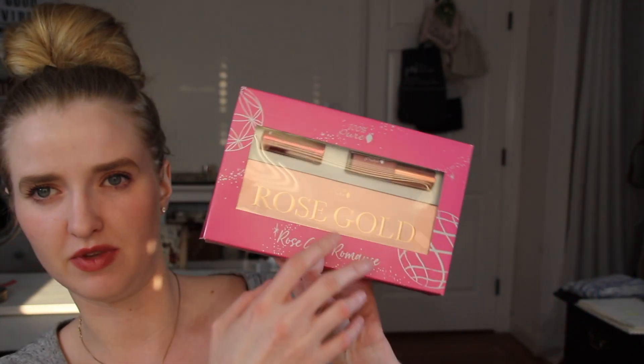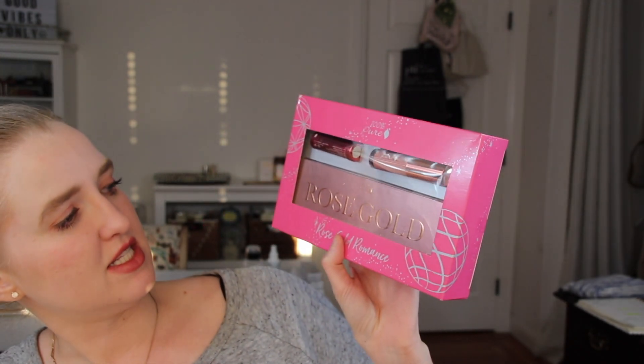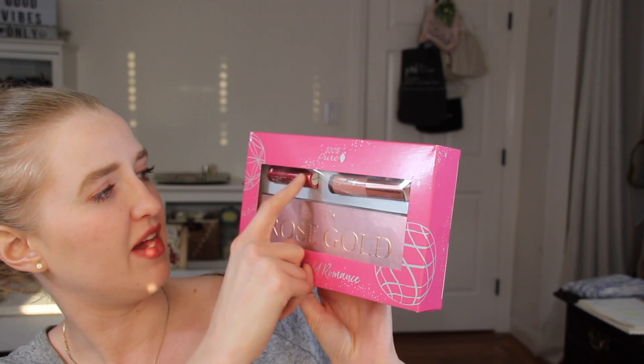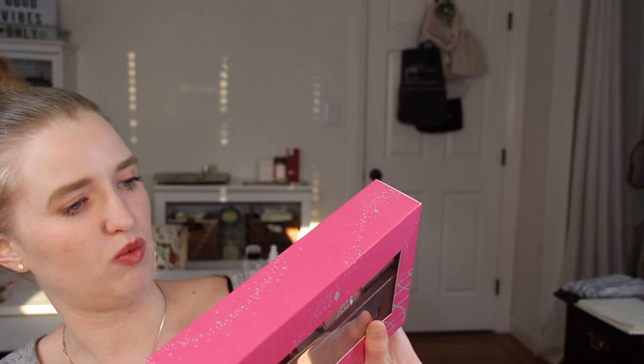One of the ones I was sent was the 100% Pure rose gold palette, and it comes with one of their lip glosses and a lipstick — also in rose gold. This is a pretty decent value at $76 for the three products. It's not bad because I know that this palette is 55 bucks, so getting the lip products with it is pretty nice.